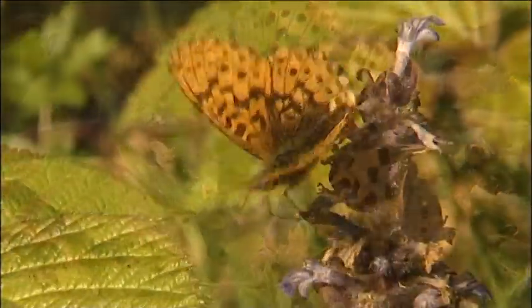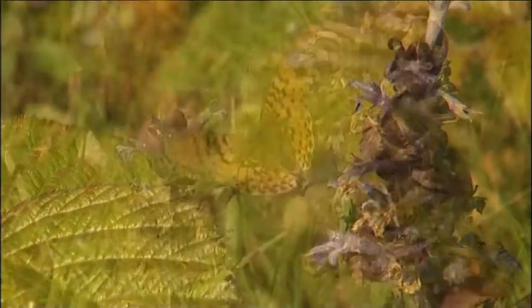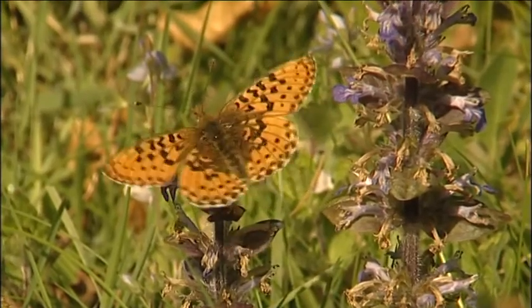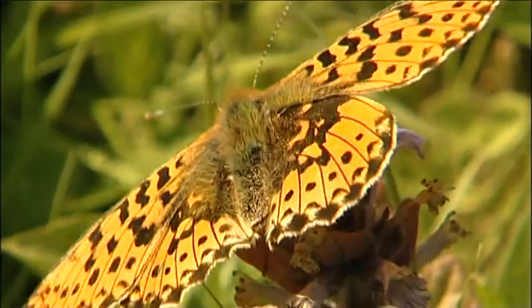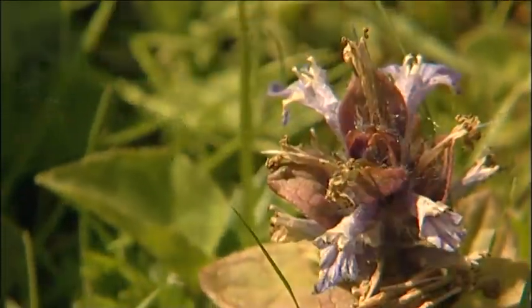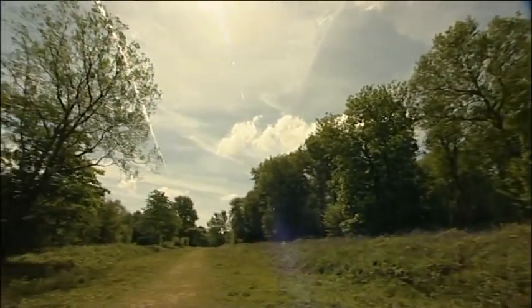A jewel in the crown of the butterfly world, the pearl-bordered fritillary might not be flashy or flamboyant but it is delicate and endangered. Remaining now in just four sites in Kent and Sussex, its only chance of future survival is if woodlands are managed. And in Abbotswood in Sussex, the Forestry Commission has been doing just that.